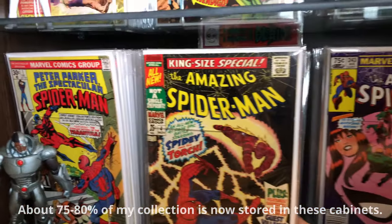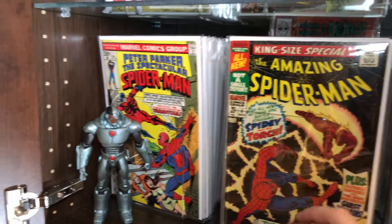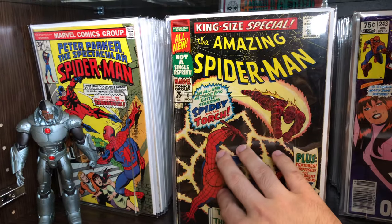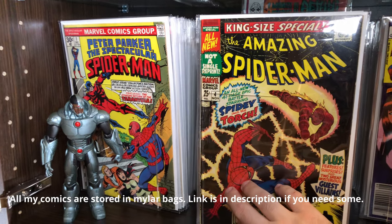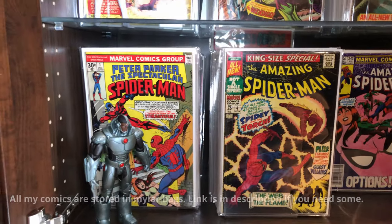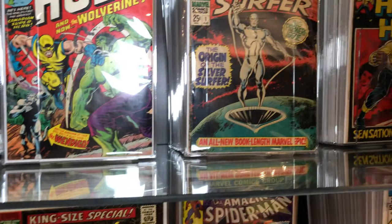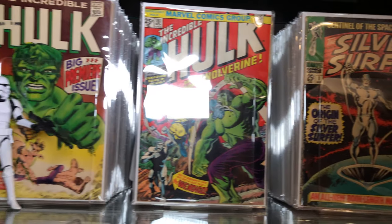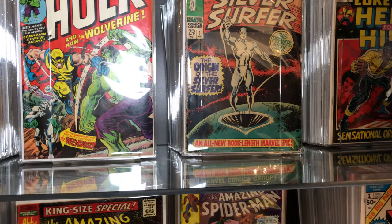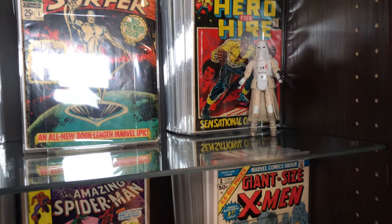All my favorites are accounted for. These comics are standing up and stored as they should be, and to prevent them from falling out, I have clear bookends that I got off Amazon — a link is in the description. I like the clear ones because they don't take away from the covers whatsoever.